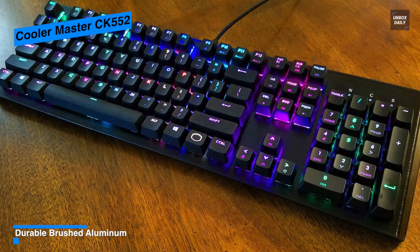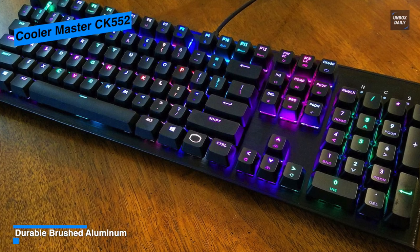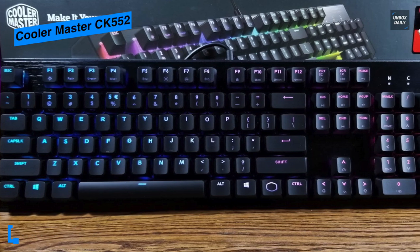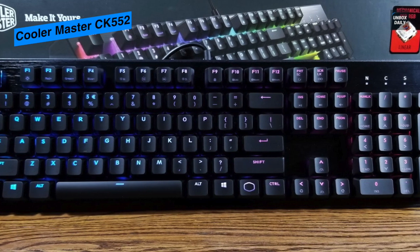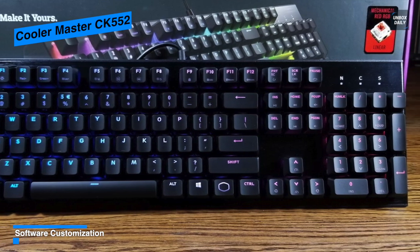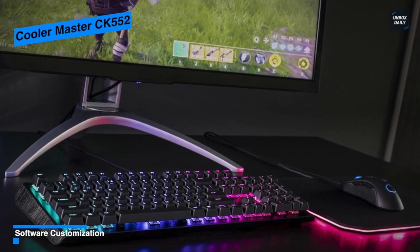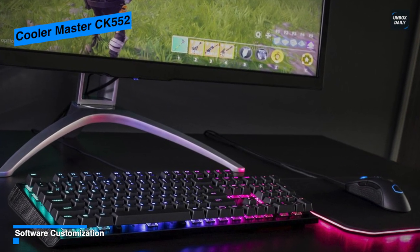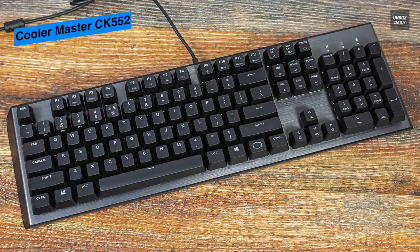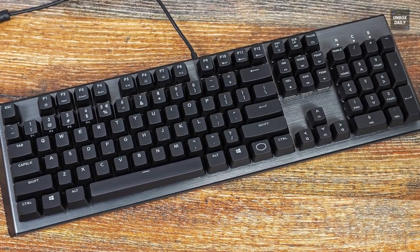The RGB lighting is fantastic, shining brightly and crisply through the characters on the keys, and the key switches below can also illuminate to add to the overall effect. Its wrist pad is thick, comfortable, rubberized, and textured, while the bottom surface keeps it from sliding around. In all, the Cooler Master CK552 is a great keyboard offering a slick aluminum design, full per-key RGB lighting, and smooth, responsive switches.